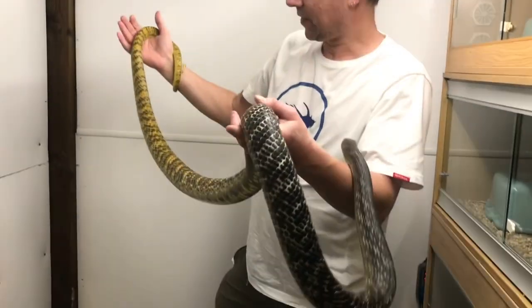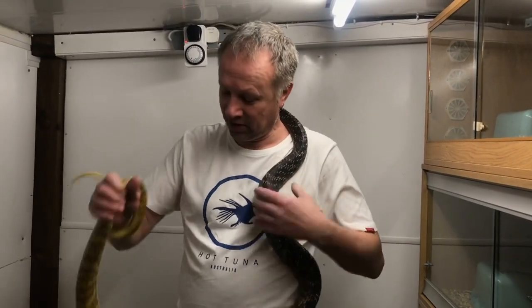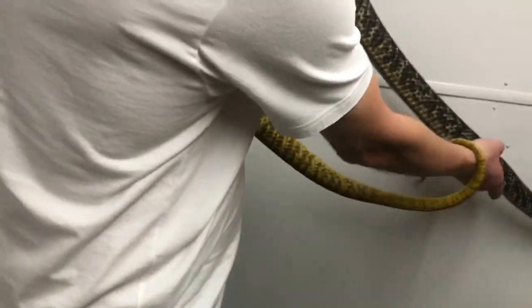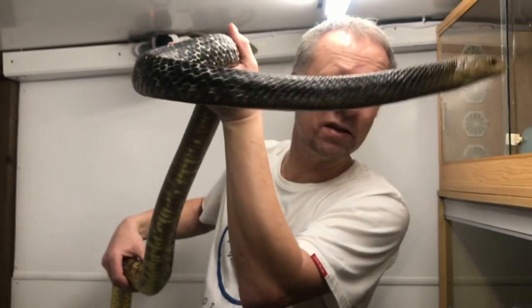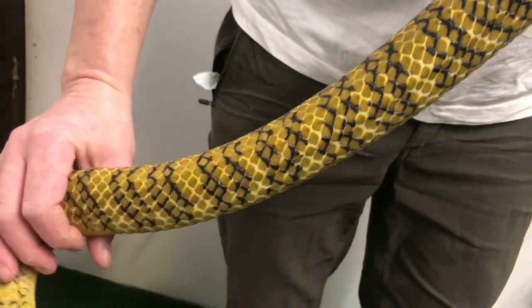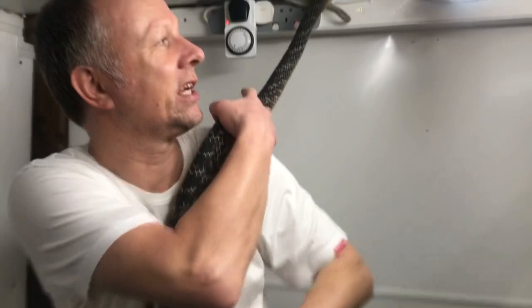There's nothing else really like the Drymarchon Indigo snakes. The Yellow-tails are longer for their body mass than the famous gorgeous Eastern Indigos. They've mated — it'd be nice if she's gravid, we'll find out. What an awesome, awesome species. Incredibly heavy, solid-bodied snakes. Maybe even more beautiful than the male — her tail is so vivid and bright. Absolutely gorgeous snakes.